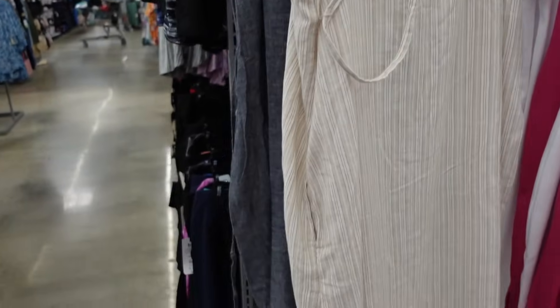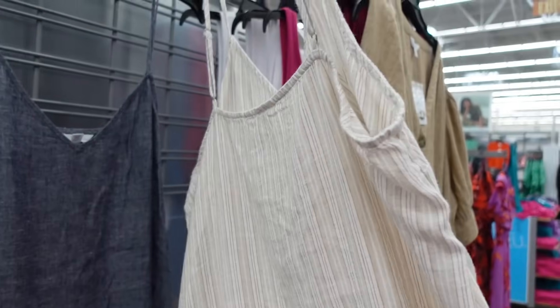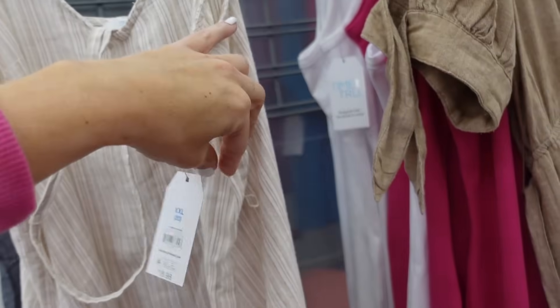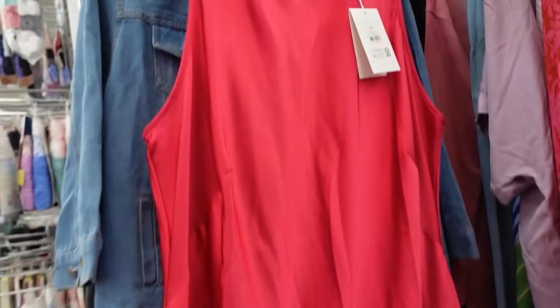Sun dresses from Time and True, going off the shelves. They have the thin strap, V-neckline, relaxed fit with pockets, comes with the belt, and screwed in the back. In the stripe, also comes in denim, and they are $16.98.